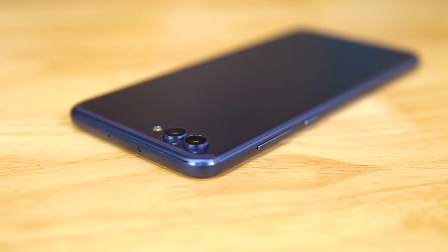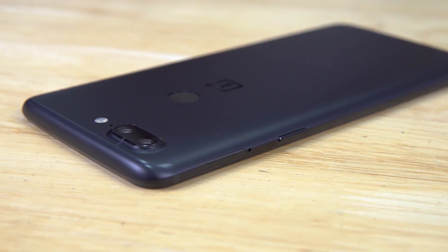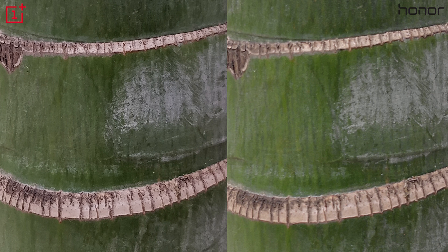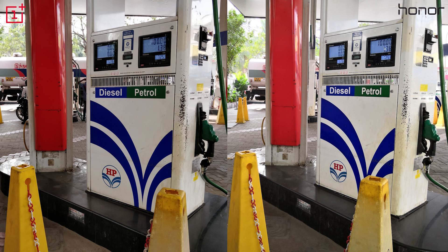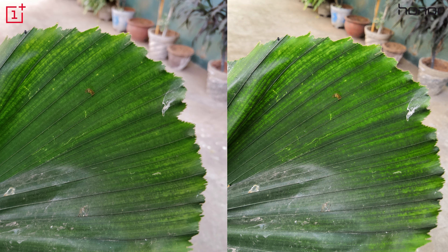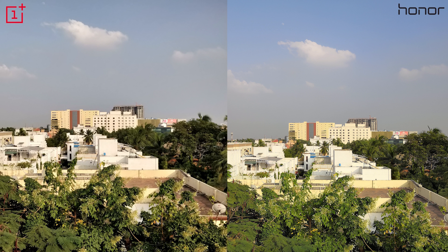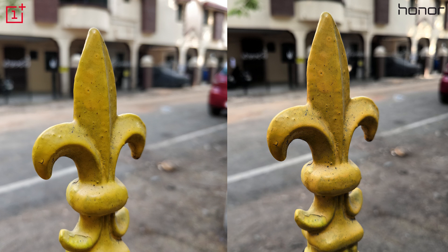Let's get to the cameras. The Honor View 10 has a 20MP monochrome plus 16MP RGB sensor setup; the OnePlus 5T has 16 plus 20MPs to the back. Under good lighting conditions, the 5T's images turned out to be a lot sharper — the texture of the bark of a tree looks crispier on the image shot with the 5T. Color reproduction is almost equally good; some might prefer the punchier colors on the View 10, though at times it shoots images with a little more contrast than they probably should. The dynamic range is more or less similar across both. Cameras on both phones have lenses with really wide apertures: f/1.7 on the 5T, f/1.8 on the View 10, hence the strong bokeh.